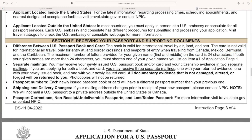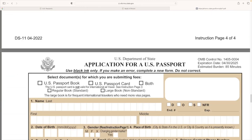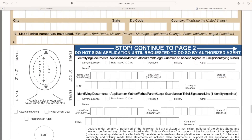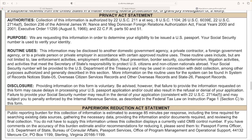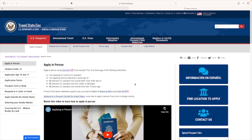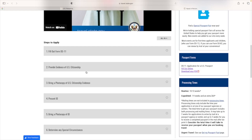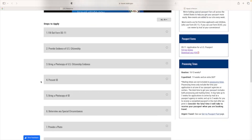Here is the rest of the form. You can fill it out from your browser or you can print it out and write on it. I personally printed mine because I didn't want my information stored digitally. Then if you go back to the main site, you can see all the steps you need broken down in very specific details step by step, and you can even use a fee calculator to see exactly how much your passport book and card will cost.